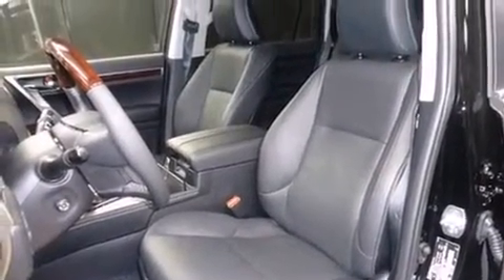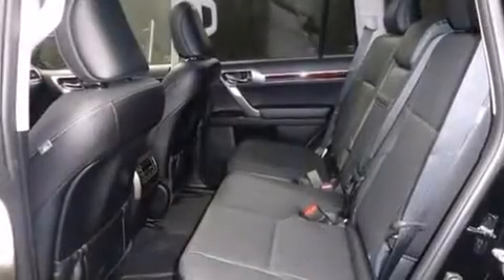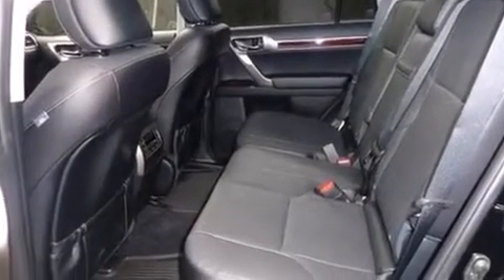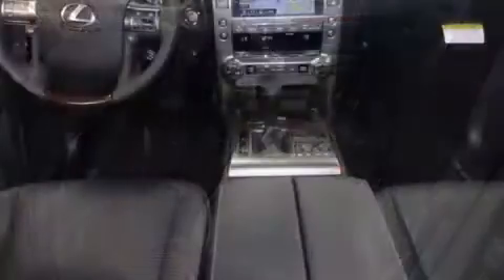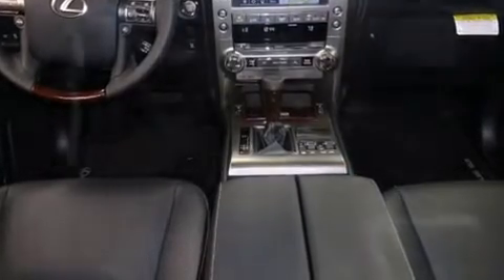Third-row seats provide an even greater maximum passenger capacity. Enjoy your favorite music via the stereo system, which includes a CD player with MP3 capability, steering wheel-mounted audio controls, and 9 speakers, providing excellent sound throughout the cabin.